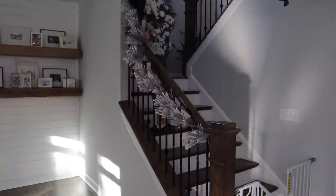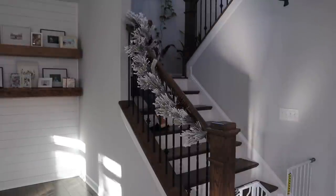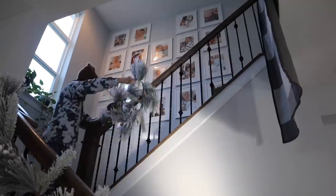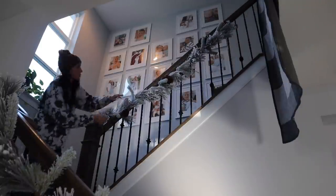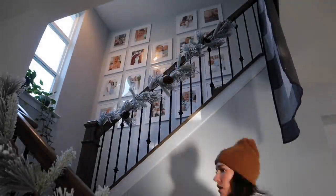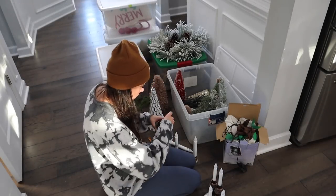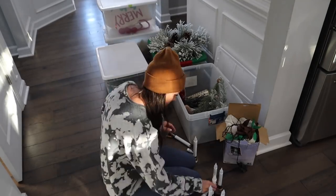Speaking of reusing stuff, I've had those garland ties for at least five or six years and just reused them. They're like two or three dollars and they're perfect for hanging garland on your stairway. I used them this year for my garland, even though one piece doesn't go all the way to the top — but I made it work. Do you guys remember that one year I used real garland all over the stairwell? I will never do that again. I love the look of real garland, but cleaning it up was a mess.